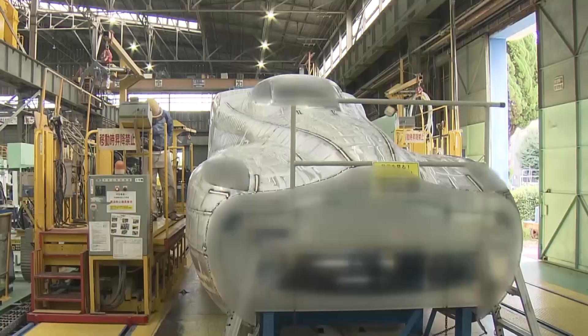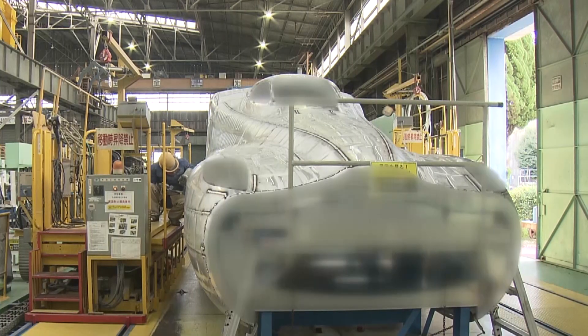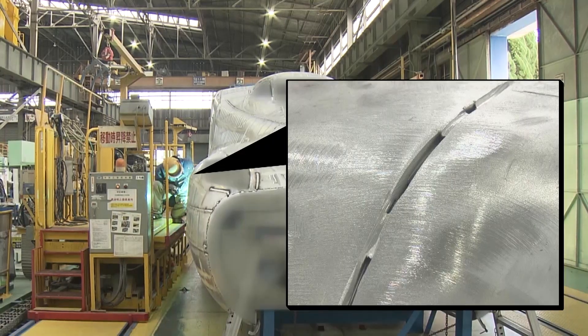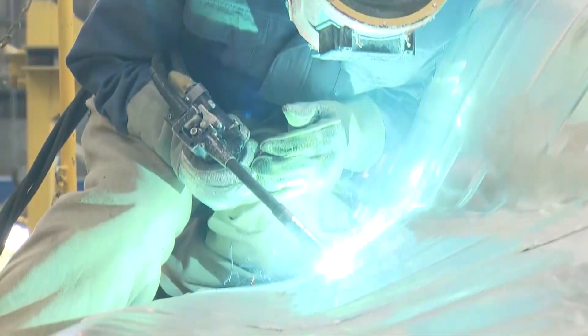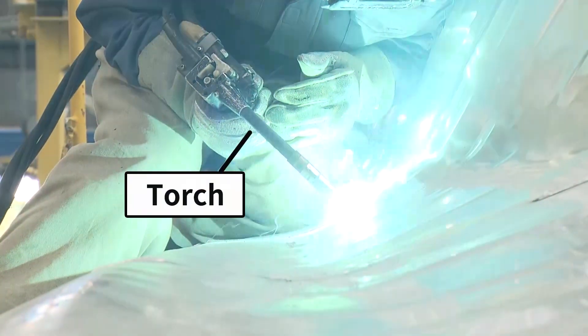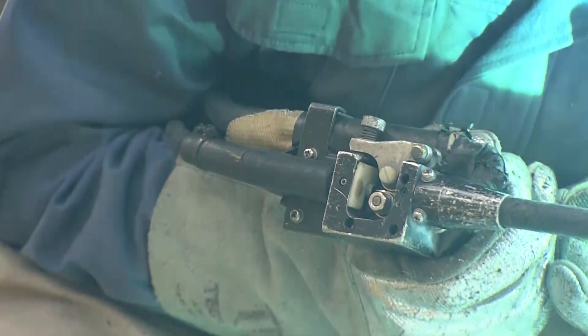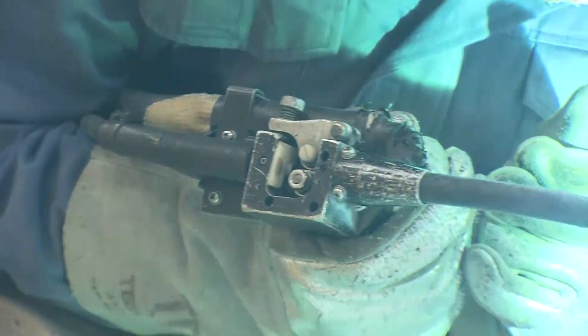The train manufacturing field faces the pressing issue of passing on production technologies and techniques to the next generation. Used for welding is a tool called a torch. Metal is melted with a high voltage electrical current to fill in gaps. Looking at his hands, he's moving the tip of the torch in small increments — an advanced technique called weaving.